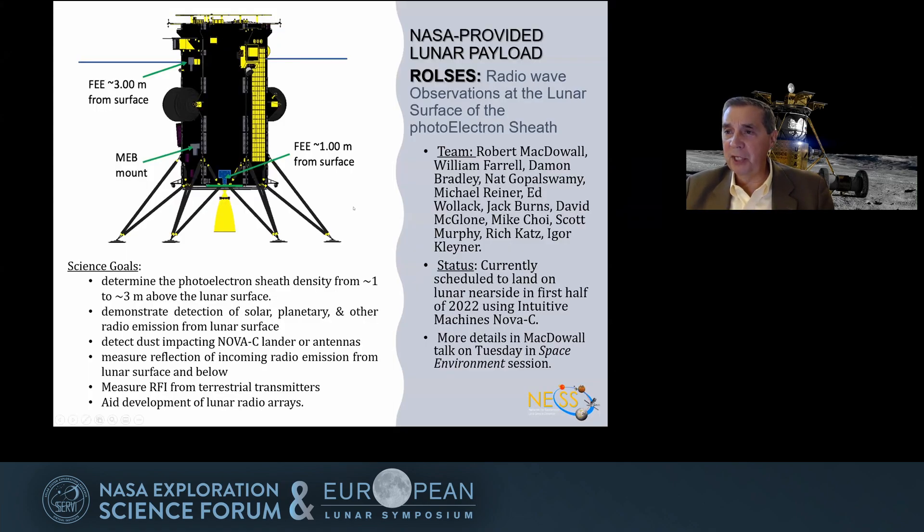Next spring, NASA is going to be flying its first radio science payload to the moon called ROSES. Bob McDowell's talk was presented yesterday on this mission in the space environment session, so I won't take a lot of that time. But briefly, it's a simple instrument: a couple of dipole antennas, one of three meters and another one perpendicular at one meter above the surface, and a radio spectrometer in the interior.